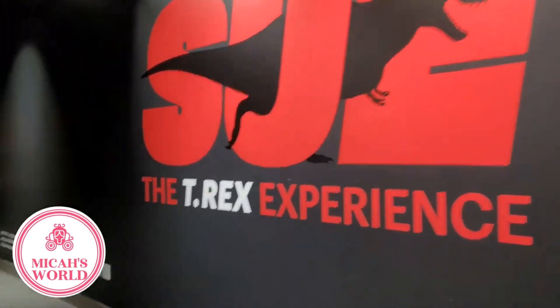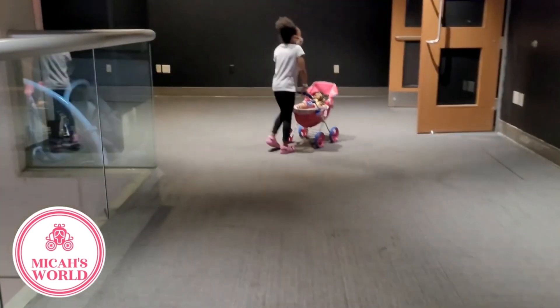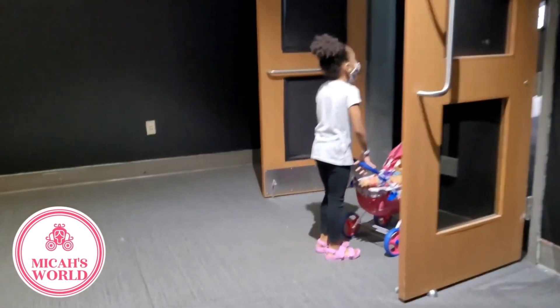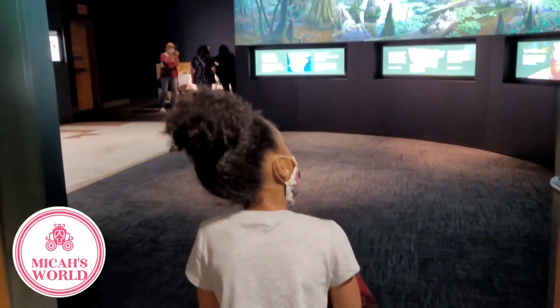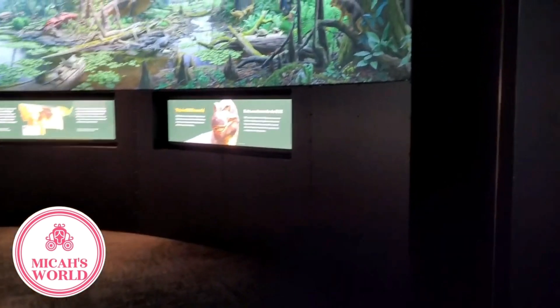Welcome to the Sue the T-Rex Experience. I brought Audrey and friends along to explore what the world looked like over 66 million years ago. Hello, Micah. Thank you for having me on this Micah's World episode.